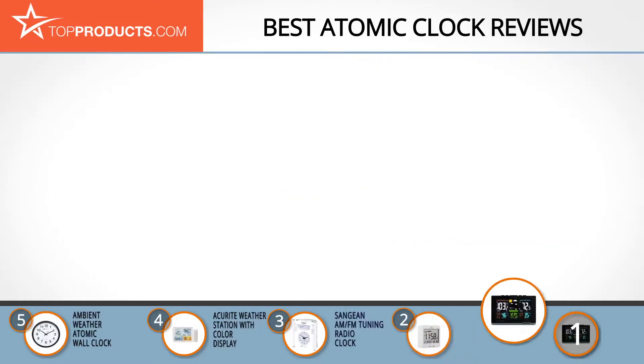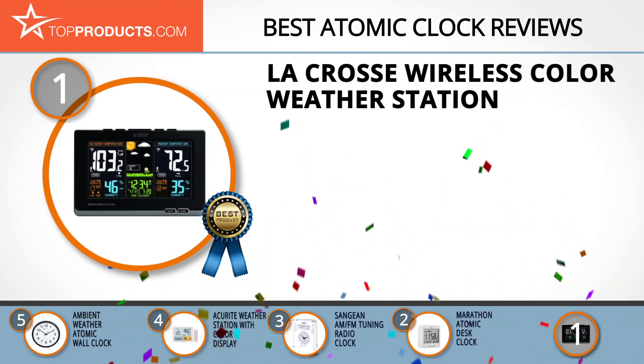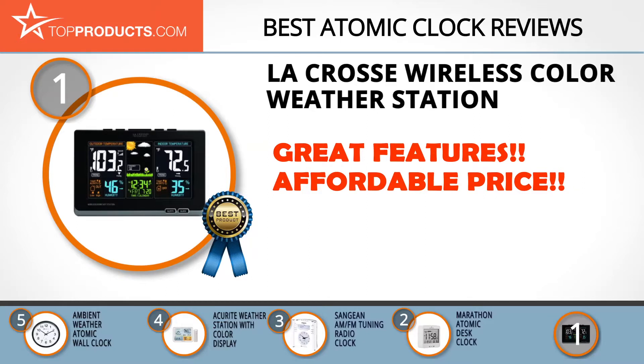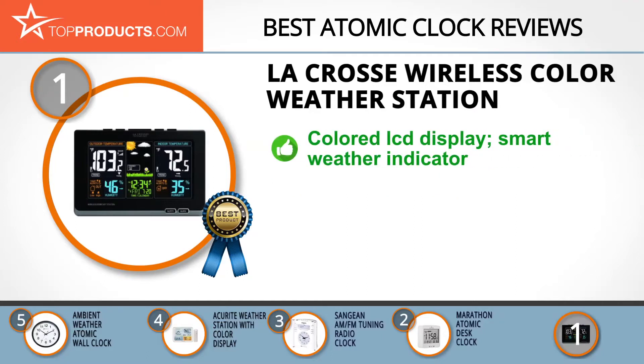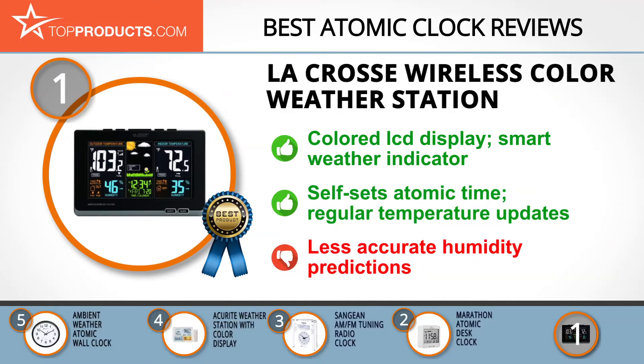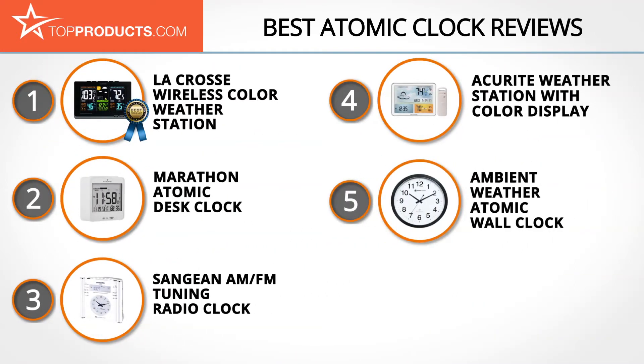And finally, the La Crosse Wireless Color Weather Station made it to our top choice position because it provides a good array of features with an affordable price. La Crosse Technology started out in 1983 and has become a leading provider of reliable real-time weather solutions. This wireless color weather station boasts a colored LCD display with a smart indicator that forecasts weather conditions in an accurate and precise manner. It not only self-sets atomic times but also gives you regular updates on the temperatures inside and outside so you can plan accordingly. On the downside, its range of humidity predictions is too wide, reducing the accuracy.